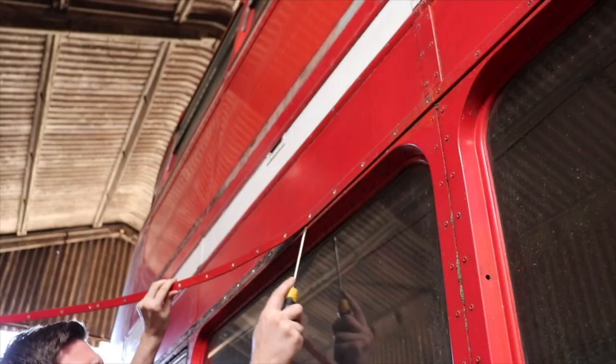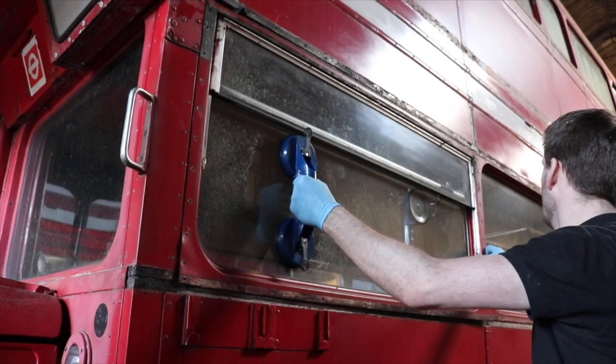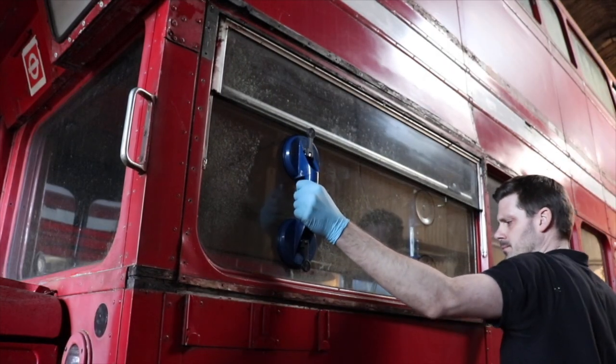It takes a lot more than you think to remove a window out of a Routemaster bus, because all the interior trim has got to come out and then it needs an exact gap for the window to be removed. But for some reason this one just won't move.